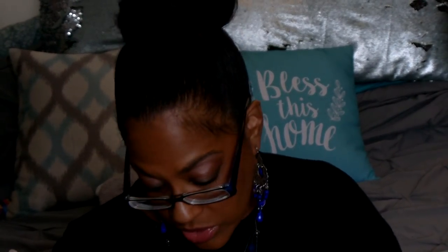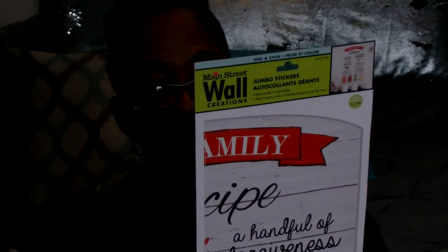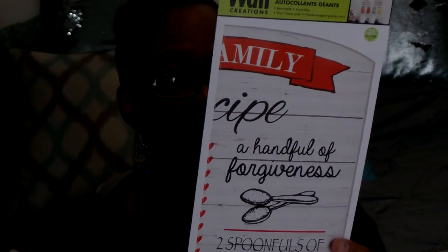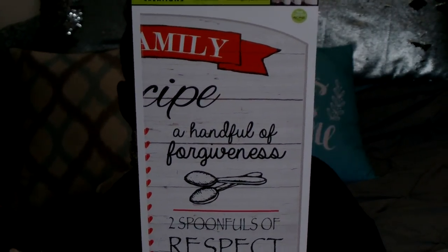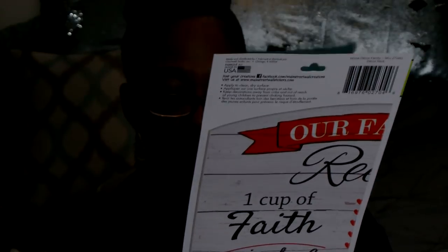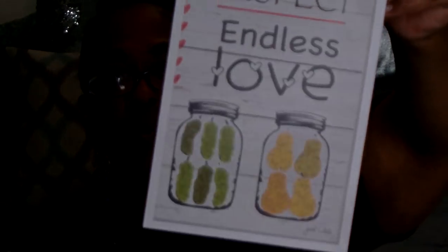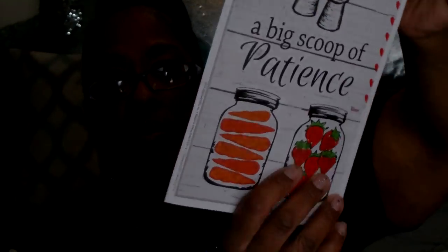I found some of the Main Street Wall stickers I had been looking for. I was really happy to find this one — the family recipe. It says one cup of faith, a pinch of kindness, a big scoop of patience, a handful of forgiveness, two spoonfuls of respect, and endless love. I just love that. And it has mason jars on the bottom with fruit in them — it was on my wish list.